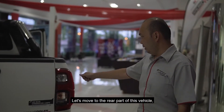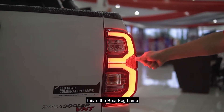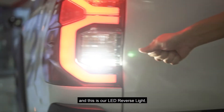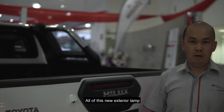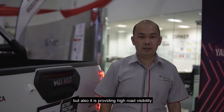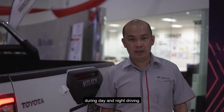Let's move to the rear part of this vehicle. This is the LED rear combination lamp, this is the rear fog lamp, and this is our LED rear reverse light. All of these new exterior lamps are not only for a stylish image, but also provide high road visibility with lower power usage during day and night driving.